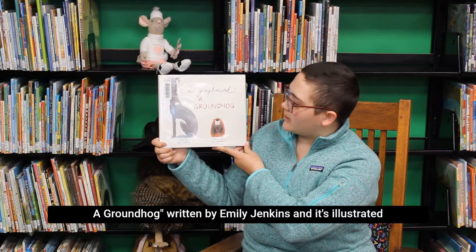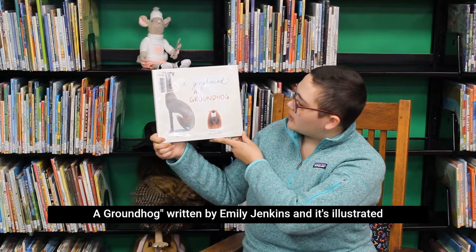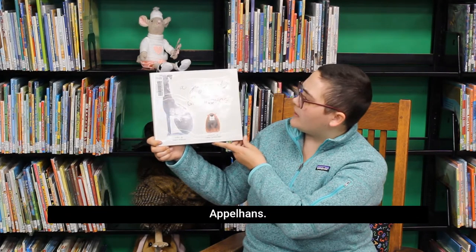The first book I have for us today is called A Greyhound, A Groundhog, written by Emily Jenkins and illustrated by Chris Appelhounds.